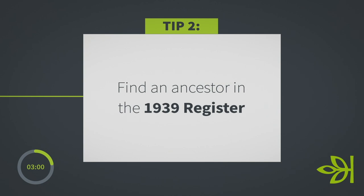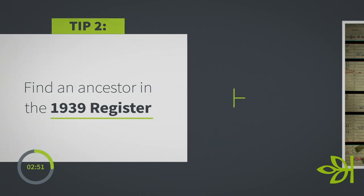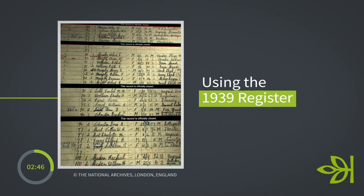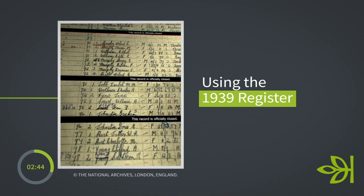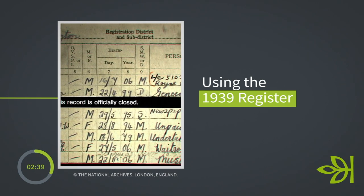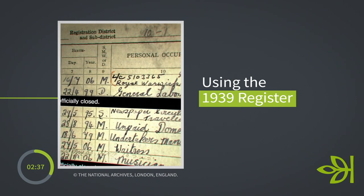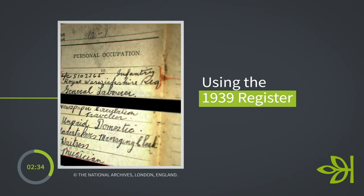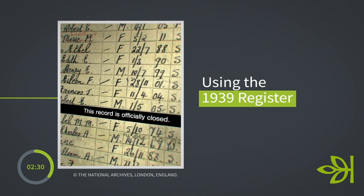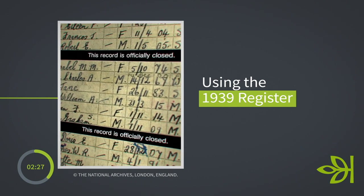When I start my research I always like to try and get into the 1939 register early on, because for me that is an amazing source. If you're not too familiar with it, it's essentially the closest thing we have to a census for this period — an amazing insight into a family three weeks into the outbreak of the Second World War. It can give you the date of birth, the occupation, the marital status. It's a really good grounding for the start of research, particularly when researching someone's parents or grandparents.